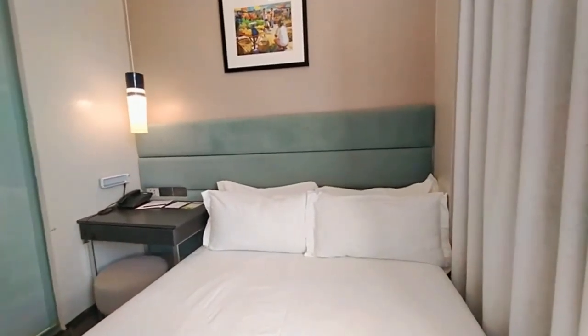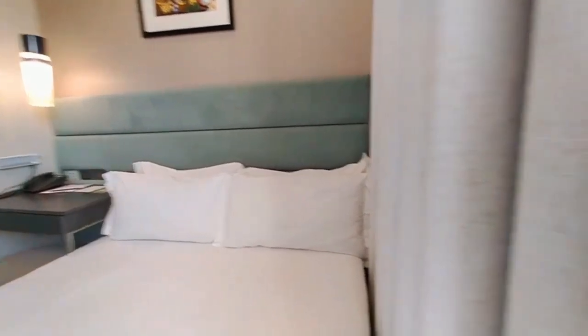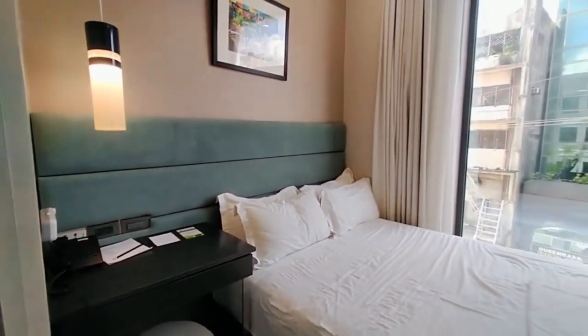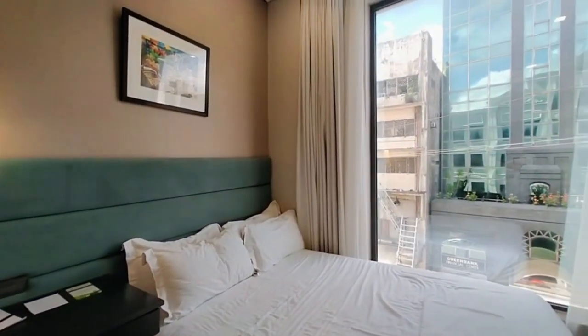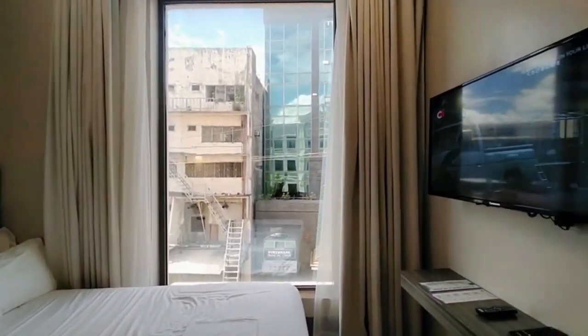Goldberry Light Hotel has a total of 73 lavishly designed rooms: Light — 35 rooms; Standard — 13 rooms; Deluxe — 18 rooms; Suite — 5 rooms; and Penthouse — 2 rooms.